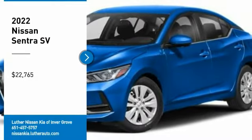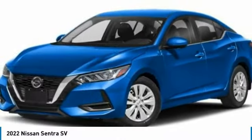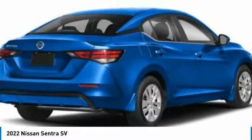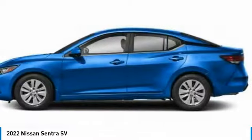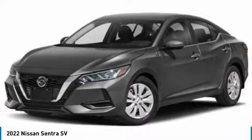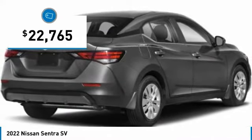Looking for the right vehicle? Check out the 2022 Sentra. With its spacious and versatile interior and stellar fuel efficiency, the Nissan Sentra is the obvious choice for anyone who wants to enjoy a stylish and comfortable ride, and is priced below $25,000.